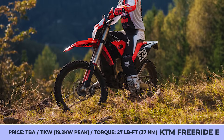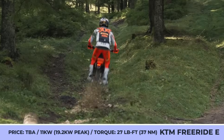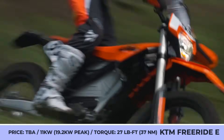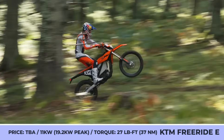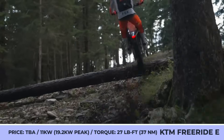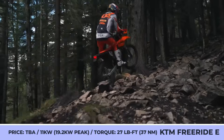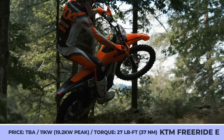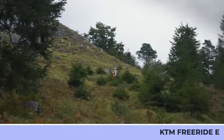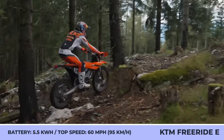KTM was one of the first manufacturers to present a mass-produced electric dirt bike. Back in 2014, it looked like a significant breakthrough and the start of something revolutionary. However, instead of actively developing in this direction, KTM decided to rest on its laurels and give the Freeride E range little to no updates, thus letting other players catch up. So today, when the lightweight motorcycle market is dominated by the likes of Surron and Talaria, KTM is rolling out some key updates for the 2025 model year.